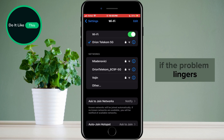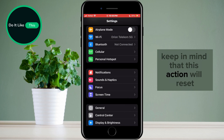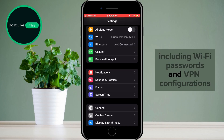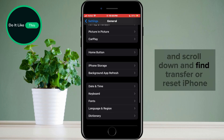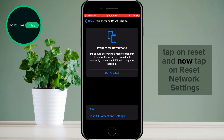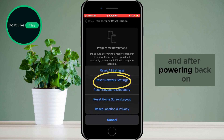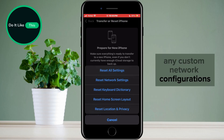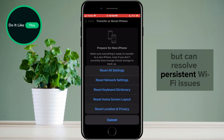If the problem lingers, our next step is to reset network settings. Keep in mind that this action will reset all network-related settings on your iPhone, including Wi-Fi passwords and VPN configurations. Go to Settings, then General, and scroll down to find Transfer or Reset iPhone. Tap on Reset, then tap Reset Network Settings and confirm. Your iPhone will restart, and after powering back on, you'll need to re-enter Wi-Fi passwords and set up any custom network configurations. This step is a bit more drastic but can resolve persistent Wi-Fi issues.